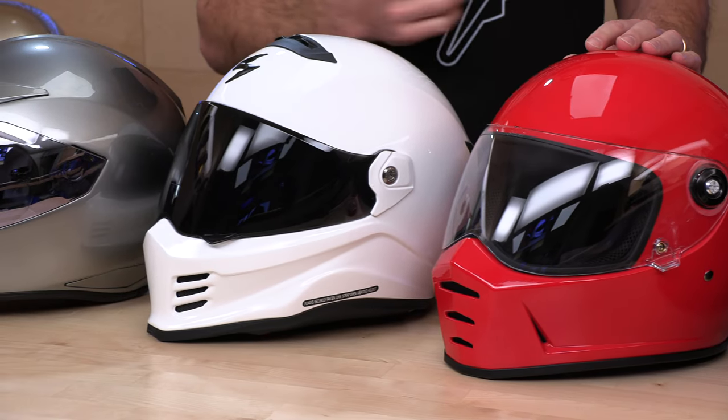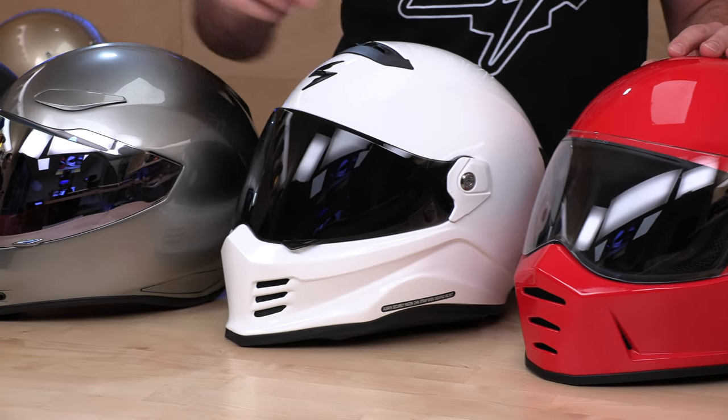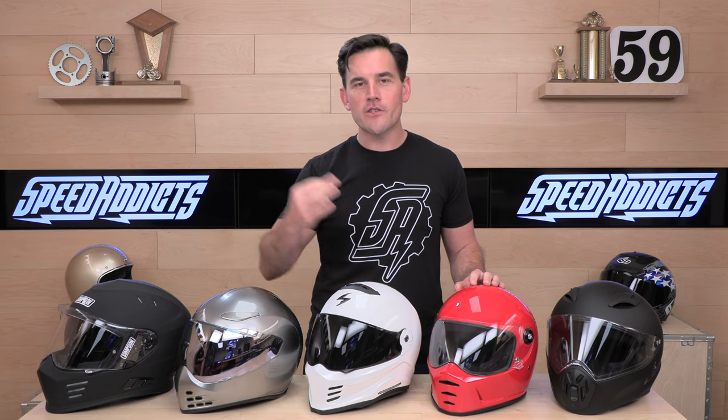And if you decide you'd like to purchase any of these helmets that we're going to show you today, we make it real easy. There's a link in the description below. It'll get you right over to SpeedAddicts.com where you can purchase one of these helmets or shop for any other parts or gear you might need for your next two-wheel adventure.